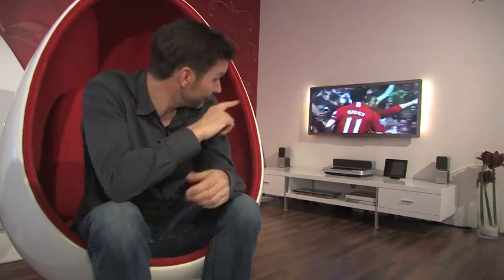Philips was the first in the market with cinema format TVs — real widescreen — and it continues to lead the way. The latest addition to the range is the Cinema 21x9 Gold, which is the world's first cinema-proportioned smart LED TV.